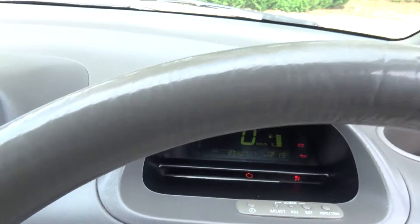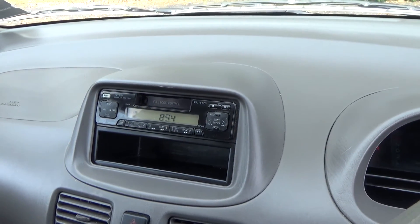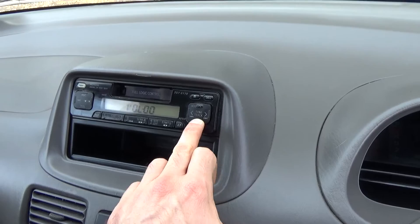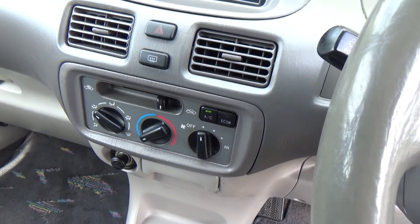It's only done 89,000 k's. Up there we've got the factory Toyota tape radio player — yep, working. Down here we have air conditioning controls — that's cold and working.